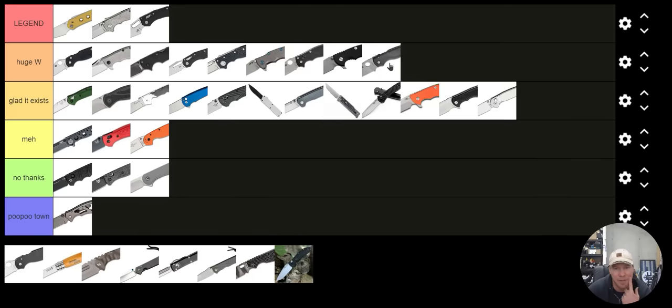Spyderco Shaman — everything but the price. Huge Win. The Spyderco Shaman is an excellent model — wonderful. I absolutely love EDCing it. The price tag sucks, absolutely sucks.